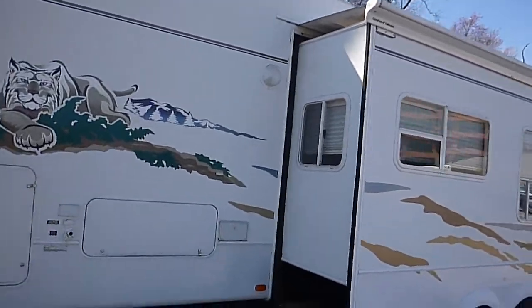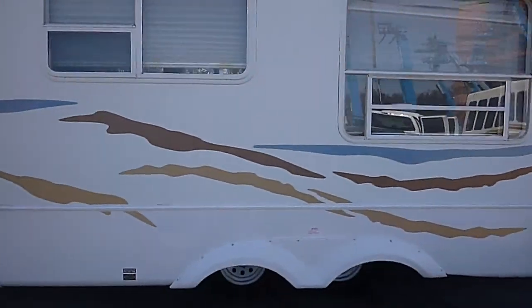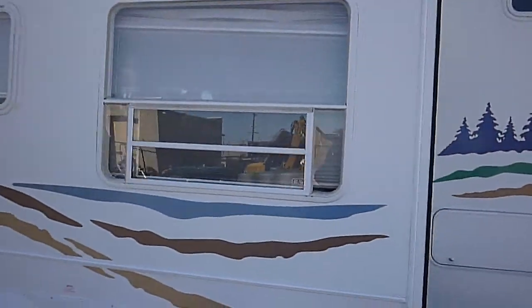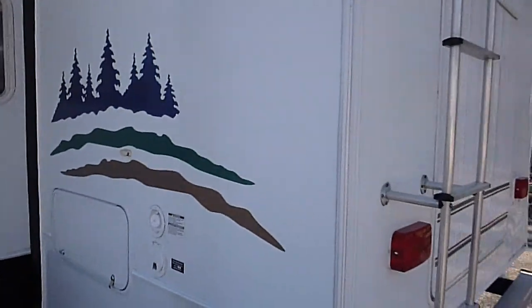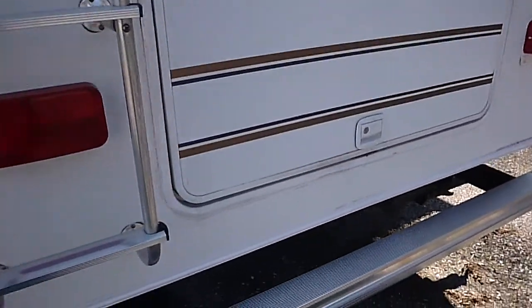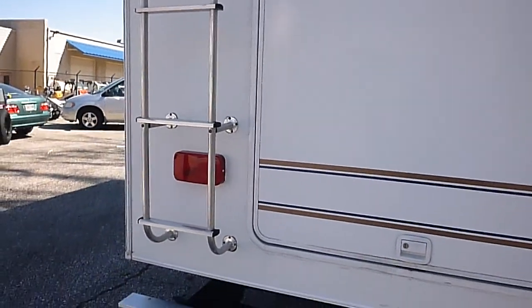Once again, one big slide. I can't get this open for some reason — I don't know if it's jammed or what. Can I get that door open? Could be a million dollars in there; if it is, it's yours.